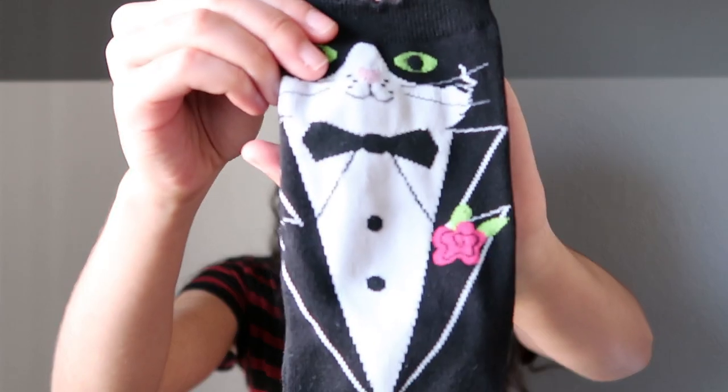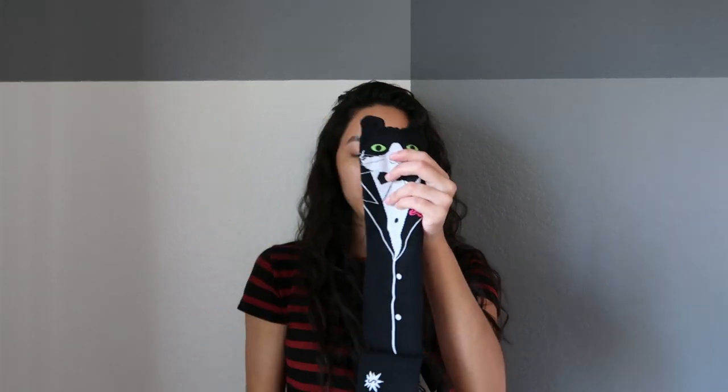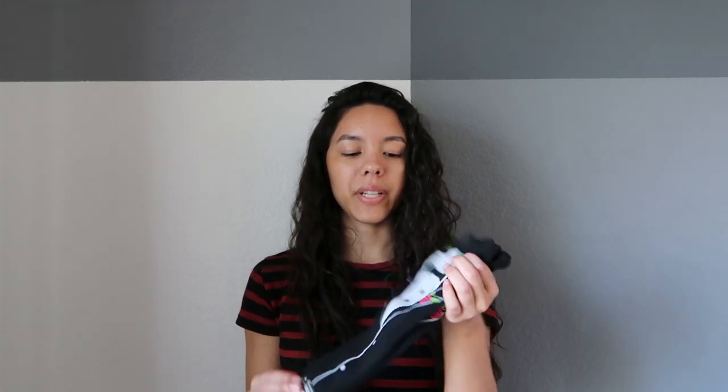So here's the first pair. It is called the Tuxedo Cat. They're all black, and these are cool because they don't do this too often — the ears are actually sticking up. They also have other socks like this, like crew socks with llamas where the ears stick up, and a cheetah print one where the ears stick up too. It's not just flat.